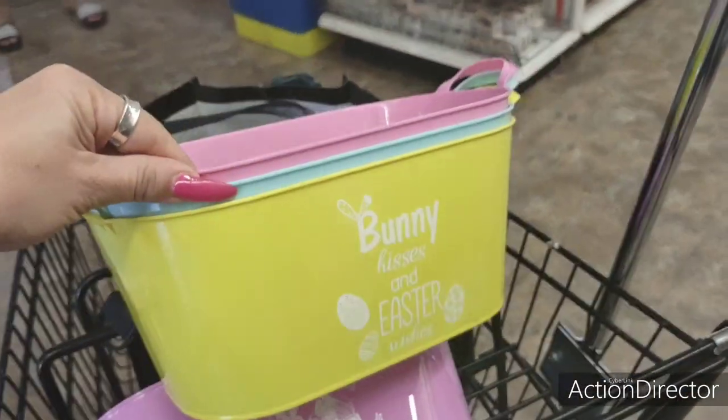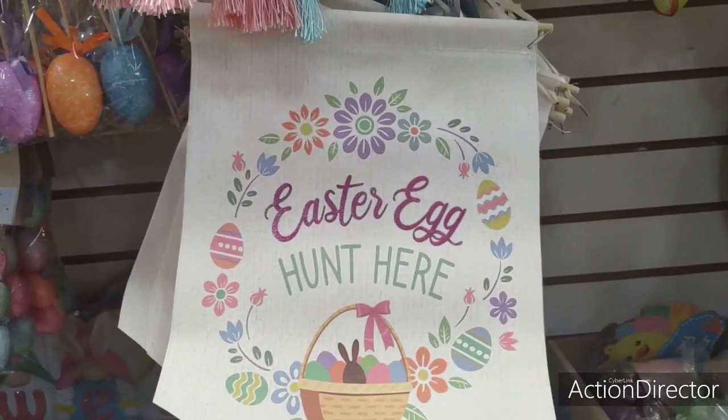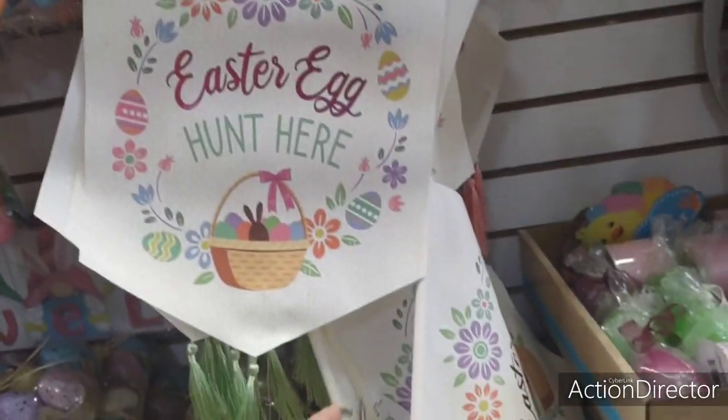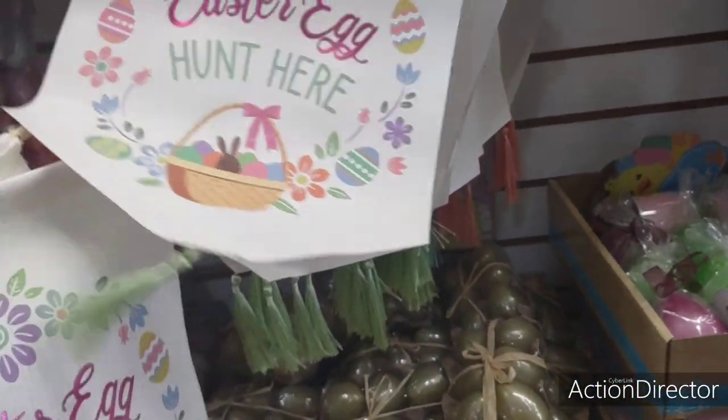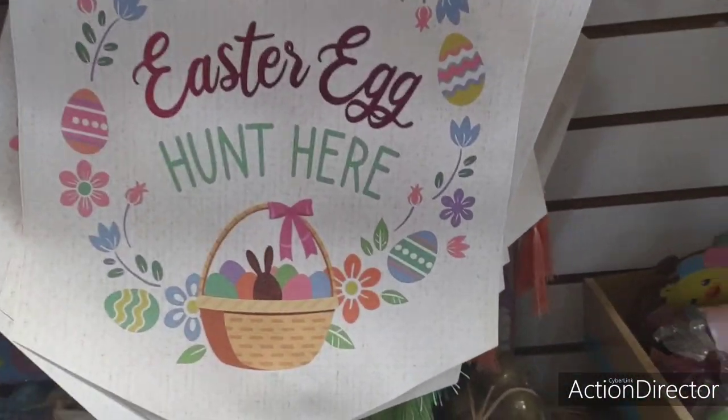I'm so surprised about these — they're super cute. They finally put their banners out. 'Easter egg hunt here' — that is really nice. Some of these dropped and broke way before I arrived, so don't blame me.